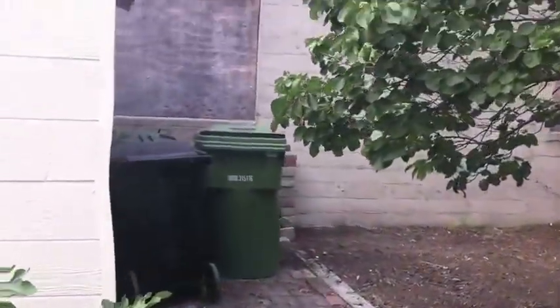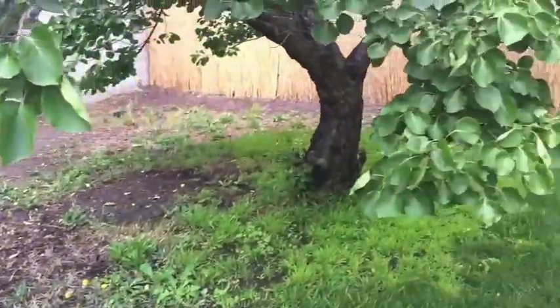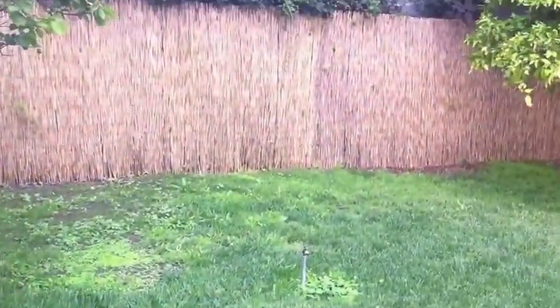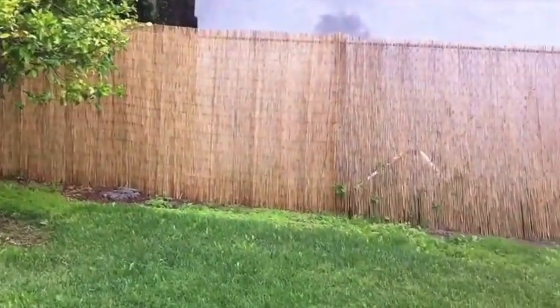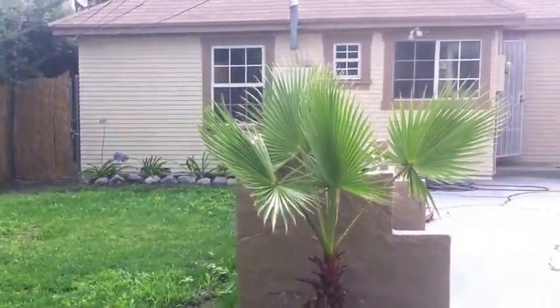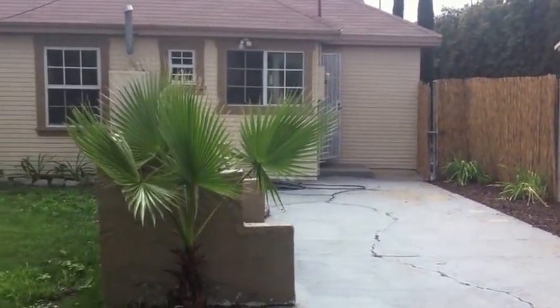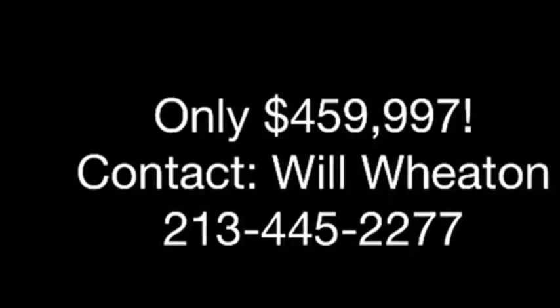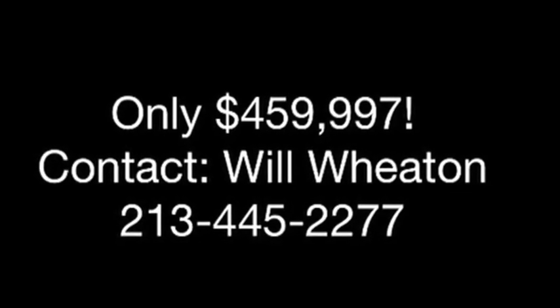And there's room to grow. Again, this is 5753 Bryanhurst Avenue. This home is priced at $459,997 and is ready to be purchased. The home has a newer roof and is in immaculate condition. For information, call us at 213-445-2277.